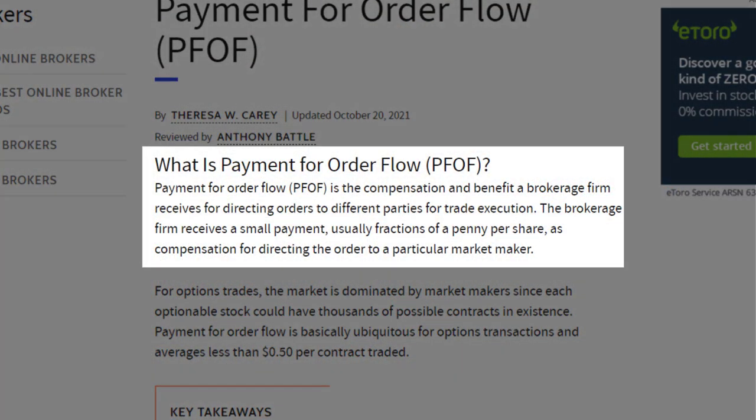Payment for order flow is a simple transaction between a market making firm and a brokerage firm. The market making firm pays to actually get orders — specifically, the orders of retail traders — to that particular market maker.